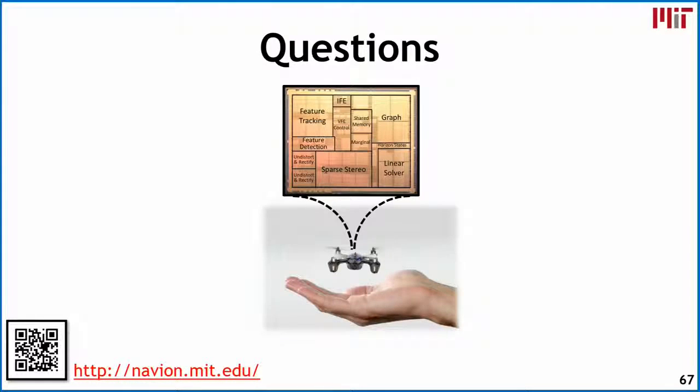That summarizes my talk. Thank you very much.